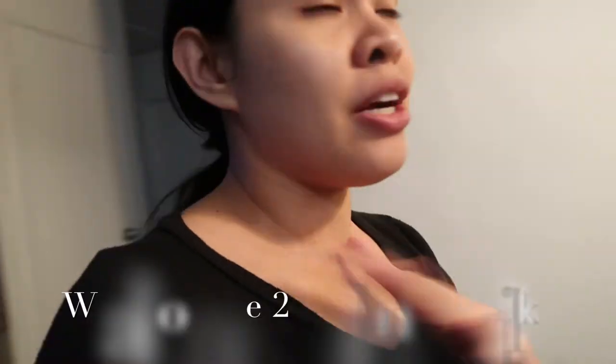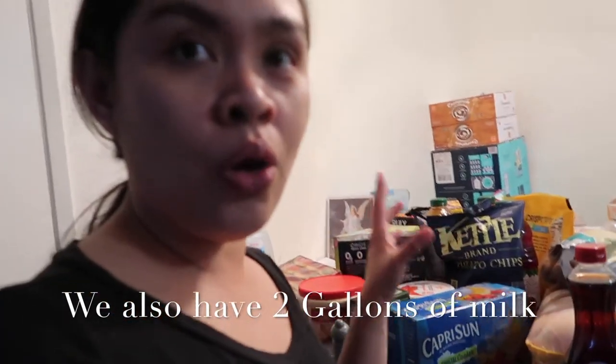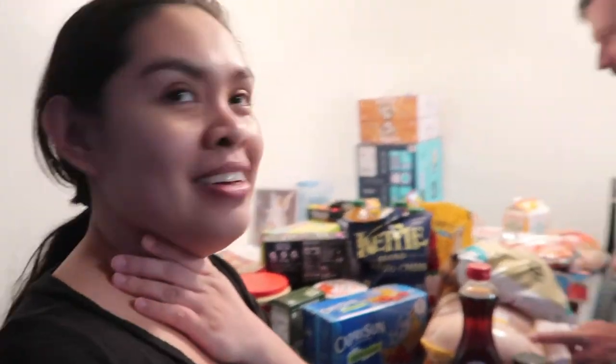So this is our grocery haul for now. Like Andrew said, this isn't the whole thing — he just went to grab a few things and then realized we were out of stuff, so it grew from there! Usually before kids, we'd both go to the grocery store together — that was our bonding time — but now with two kids, we can't really do that anymore.